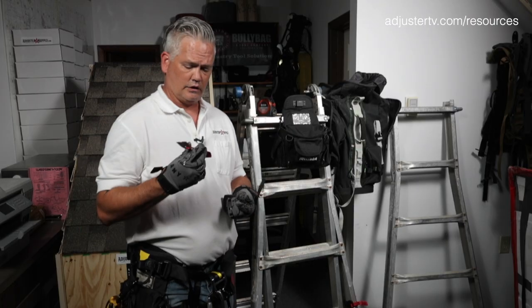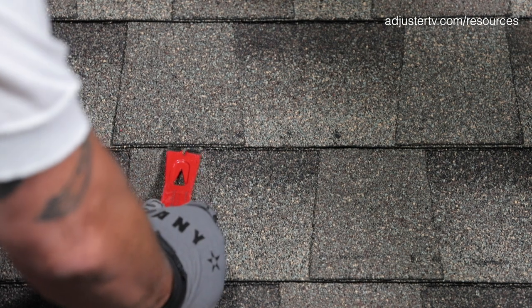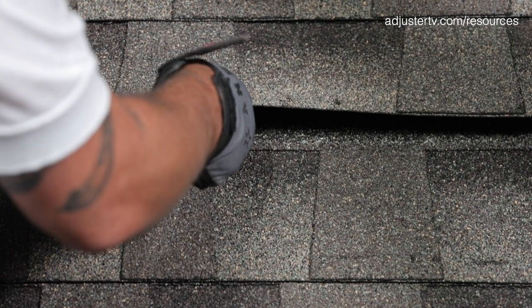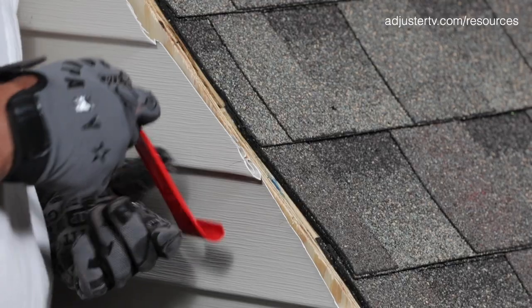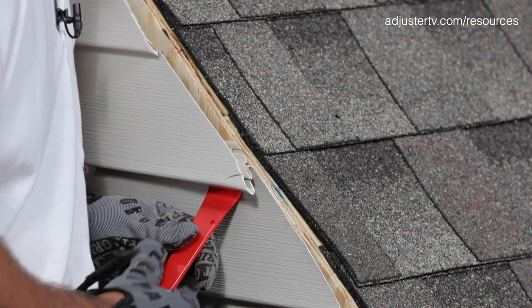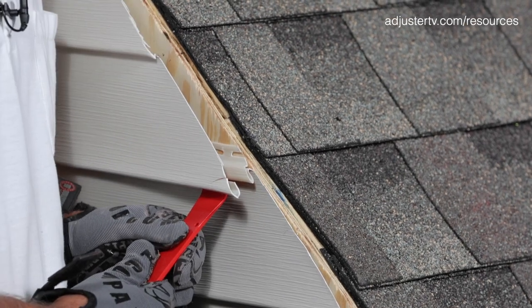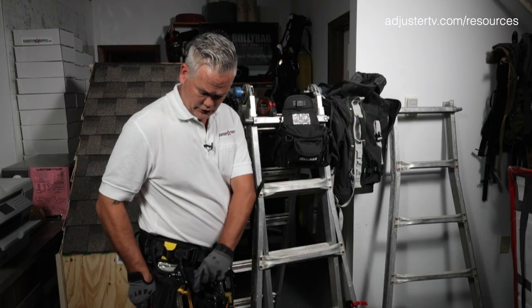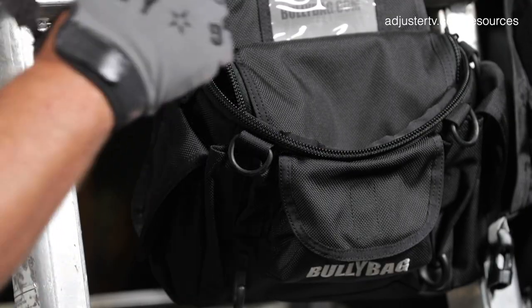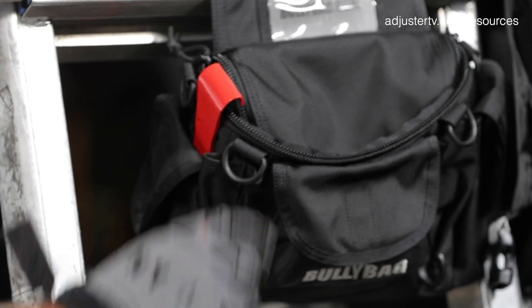Don't leave home without your sidebar. If you're checking layers, you want to get up under the shingles to see how many layers you've got, or if you need to remove siding to document elevation, or do an ITAL sample — this is an outstanding tool. It is actually designed to go right inside your Bully Bag Ultra Pouch.